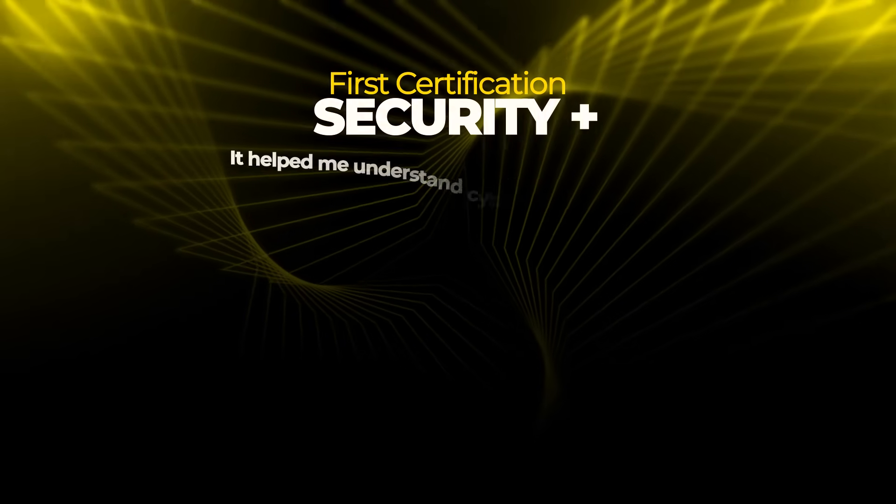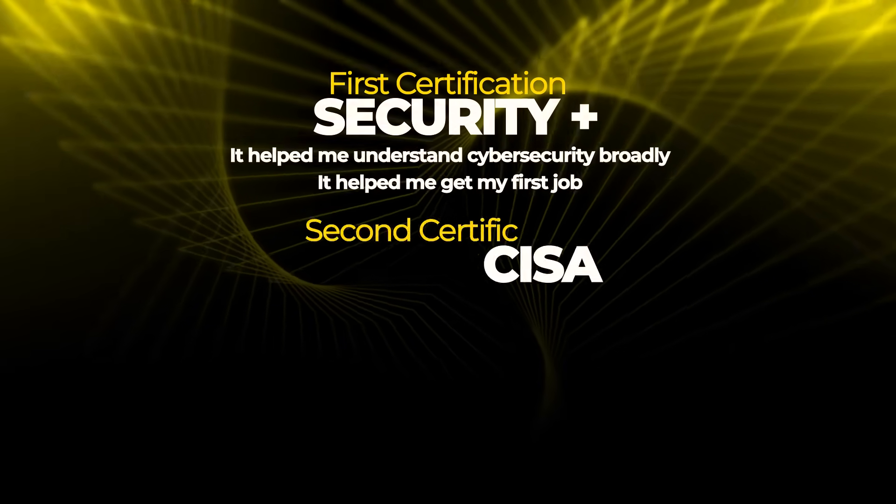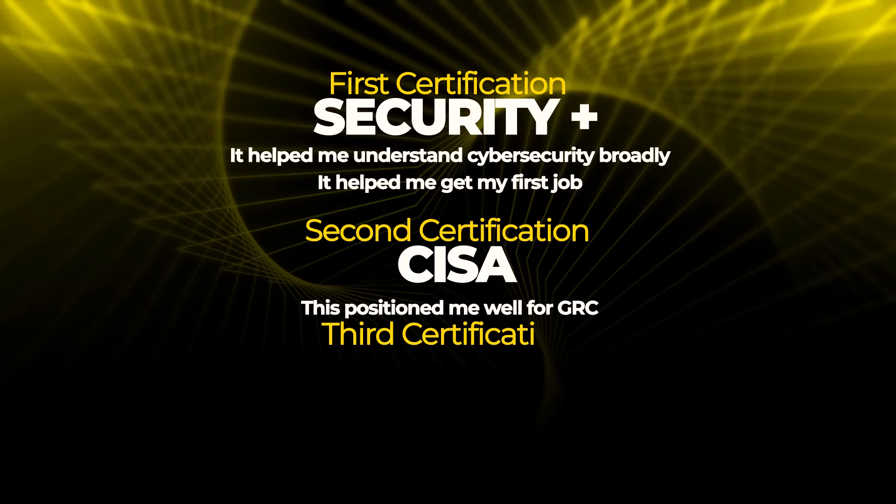Here's my personal take: I got Security+ first — it helped me understand cyber security broadly and helped me get my first job. Later I got CISA after I had the experience, which made more sense once I knew I wanted to focus on GRC. I also got CCSP. I never got ISO 27001 certification — I learned the framework on the job without paying for the expensive certification.